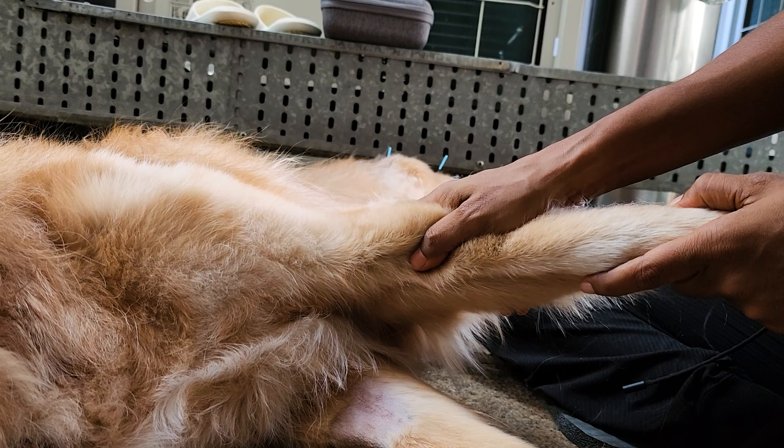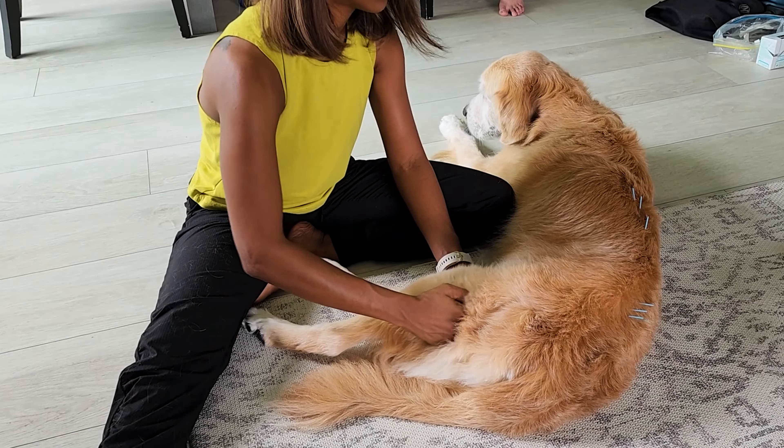Hello pet lovers! Welcome back! In the last video, I spoke to you about the benefits of performing massage and manual therapy for your pet. I also demonstrated how you can give your pet a really nice massage for their front legs and their back legs. So if you haven't watched the video, here's the link — you can watch it right after watching this video.